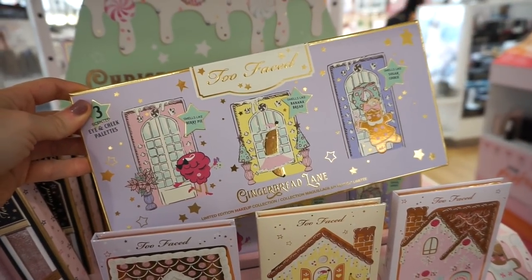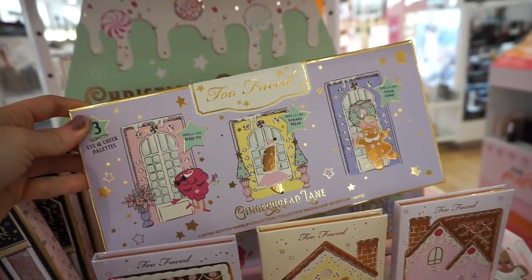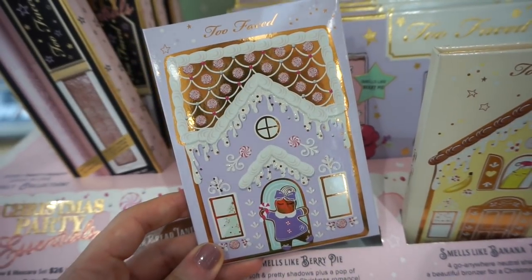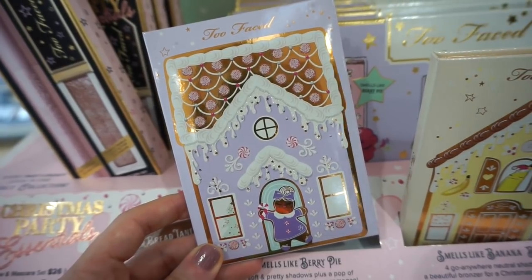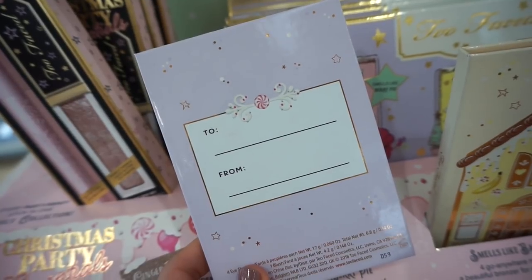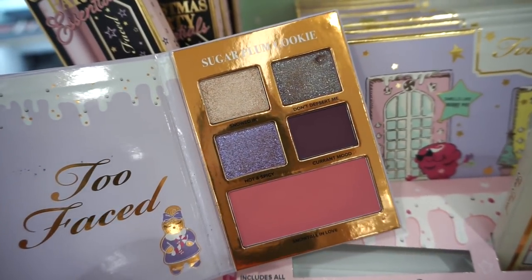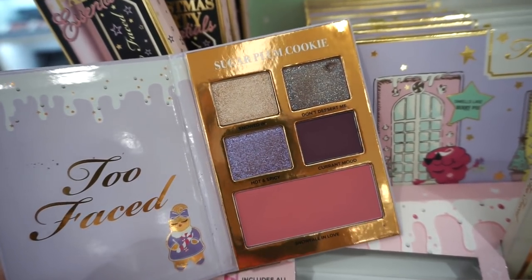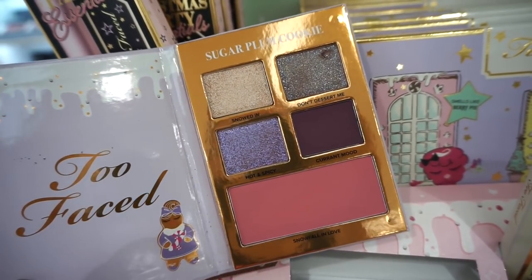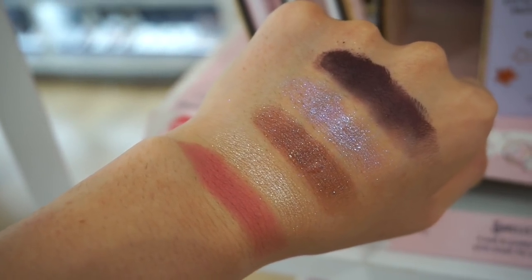Then we have this kit that includes three little palettes from Too Faced — the Christmas Party Eyes, Merry and Bright set — retailing for $35 for three eyeshadow palettes, which I think is crazily affordable. Great to gift to a friend or someone just starting out with makeup. I love how each palette has its own scent. The first palette smells like berry pie, and on the back it says 'To and From' in case you want to gift it.